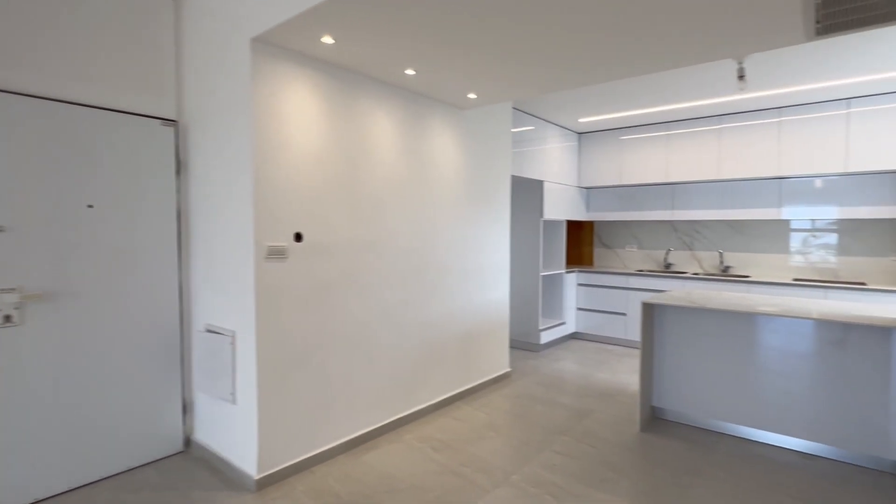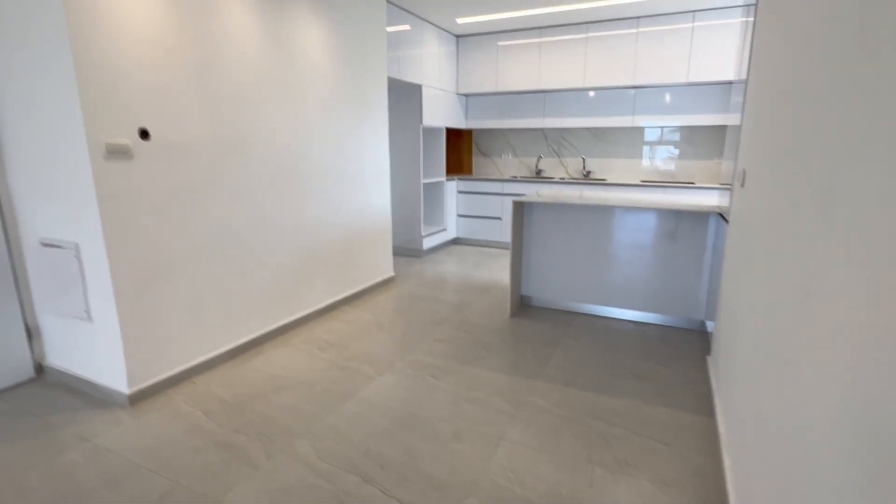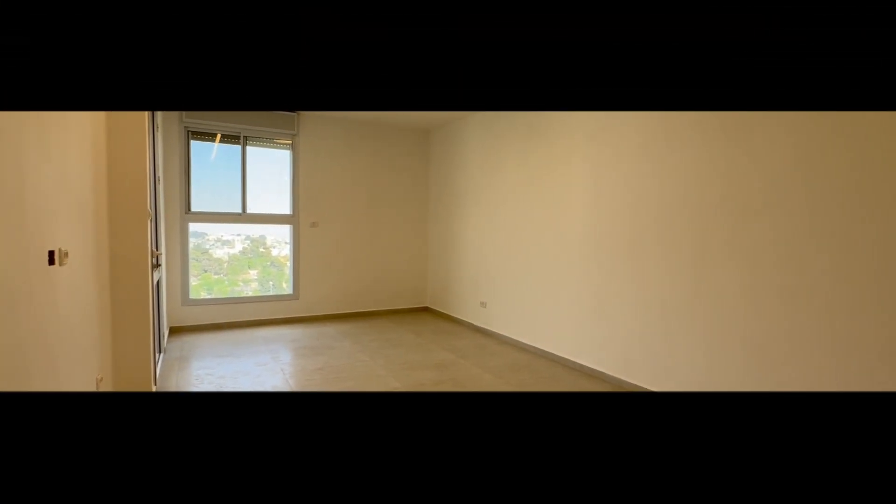This is the front door, the kitchen, the dining area, and a very big living room. Thank you.